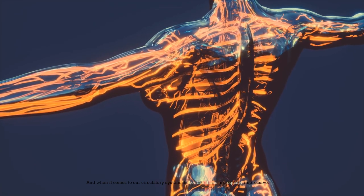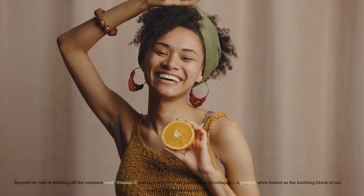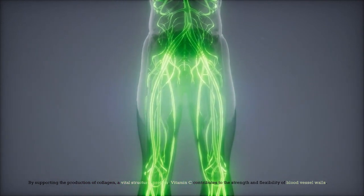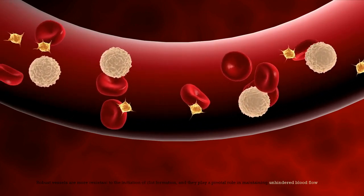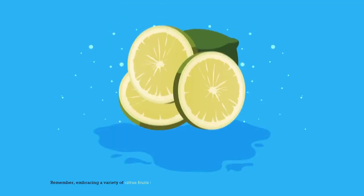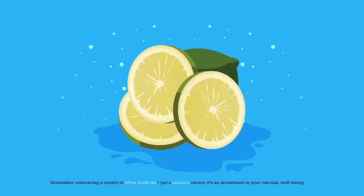When it comes to our circulatory system, vitamin C's contributions are equally impressive. Beyond its role in fending off the common cold, vitamin C actively supports the production of collagen, a protein often hailed as the building block of our body's structural framework. By supporting the production of collagen, a vital structural protein, vitamin C contributes to the strength and flexibility of blood vessel walls. Robust vessels are more resistant to the initiation of clot formation and play a pivotal role in maintaining unhindered blood flow. Embracing a variety of citrus fruits isn't just a culinary choice — it's an investment in your vascular well-being.